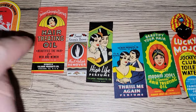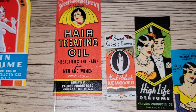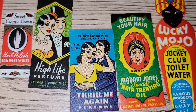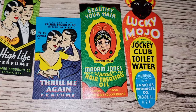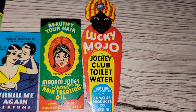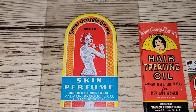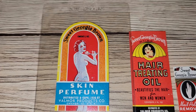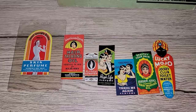So we've got this hair treating oil label — this one doesn't have a year on it. We've got Sweet Georgia Brown nail polish remover, High Life Perfume, Thrill Me Again, Beautify Your Hair, Madam Jones's Hair Treating Oil dated 1938, Lucky Mojo Jockey Club Toilet Water from 1936, and then my favorite — which is extremely deco — Sweet Georgia Brown's Skin Perfume from 1936. How amazing is that? I got those for $4, and those are definitely going to go in my ephemera book.